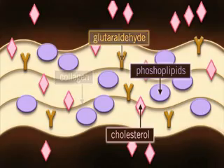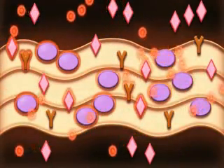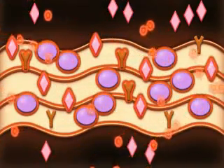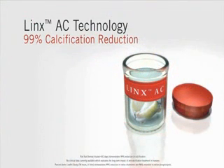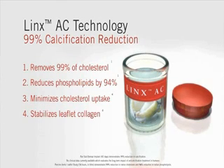When blood flows over untreated fixed tissue, calcium binds to these sites, compromising the elasticity and strength of the leaflet tissue. The application of Lynx AC technology is designed to resist calcium buildup by removing 99% of cholesterol, reducing phospholipids by 94%, minimizing cholesterol uptake, and stabilizing leaflet collagen.